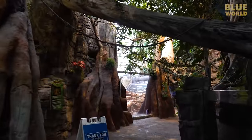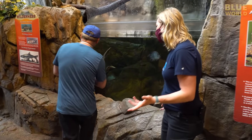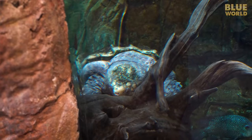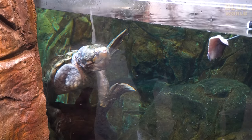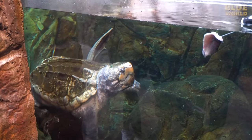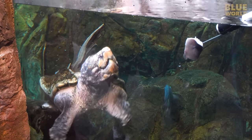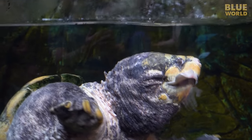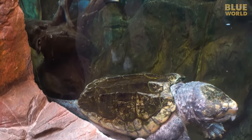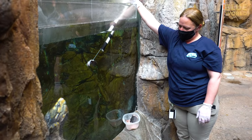Our journey begins in the North America exhibit where we meet an alligator snapping turtle estimated to be about 96 years old — one of the oldest known snapping turtles. We have perfect timing as they're about to feed him. He gets his shell scrubbed occasionally to remove algae, and apparently he has some buoyancy issues — he could use a B.C.!